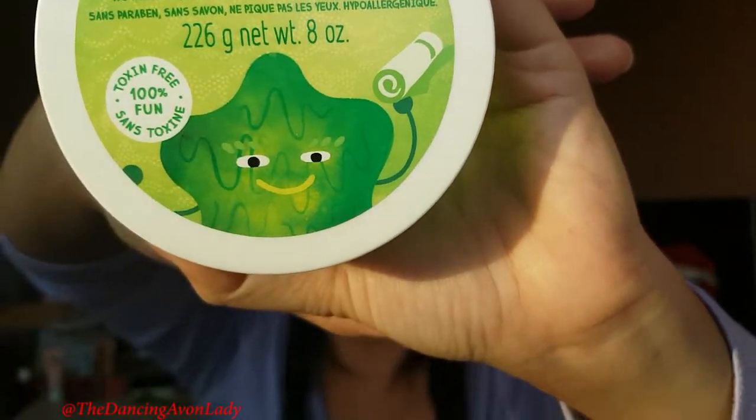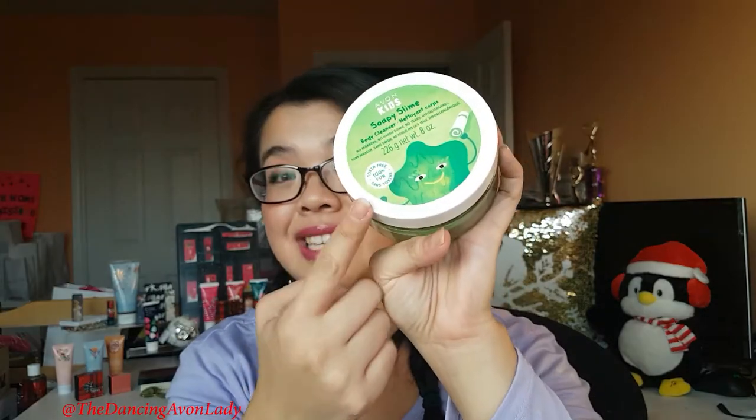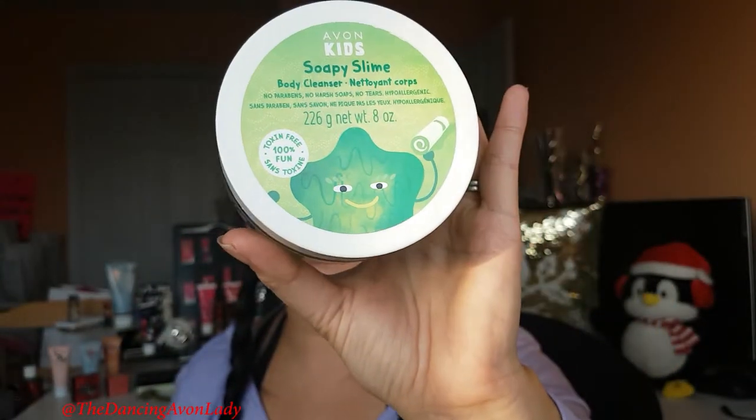Slime is all over the place right now. Kids are in love with slime — it started like last year or even the year before, and it's still going. So what better than to get your little one a bottle of soapy slime? This soapy slime is a super fun green color, kind of gel-like, but it washes away in the tub, which is awesome. This one is a sweet peach scent. We do have a second one with a little unicorn design, also peach scented. The great thing about the entire kids' line is that it has no parabens, it's hypoallergenic, tear-free, with no harsh soaps, and it's toxin-free. It comes in a lot of really fun packaging and designs.